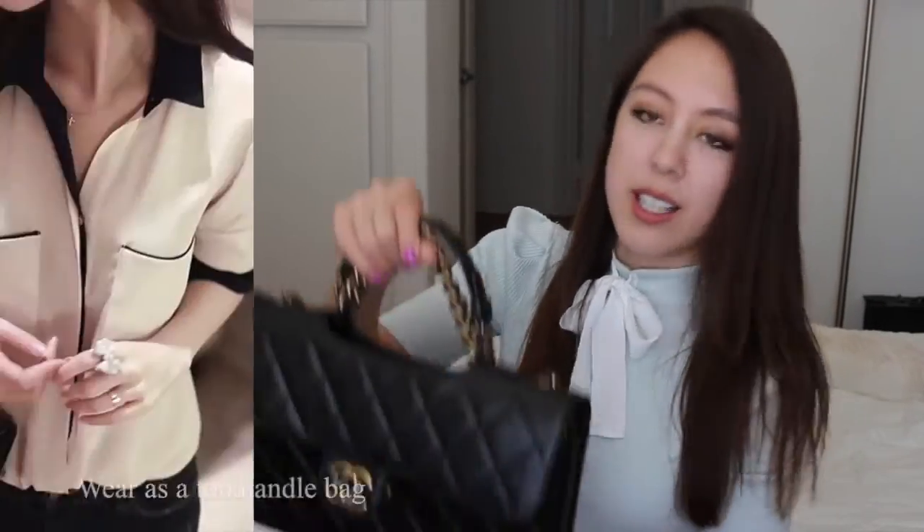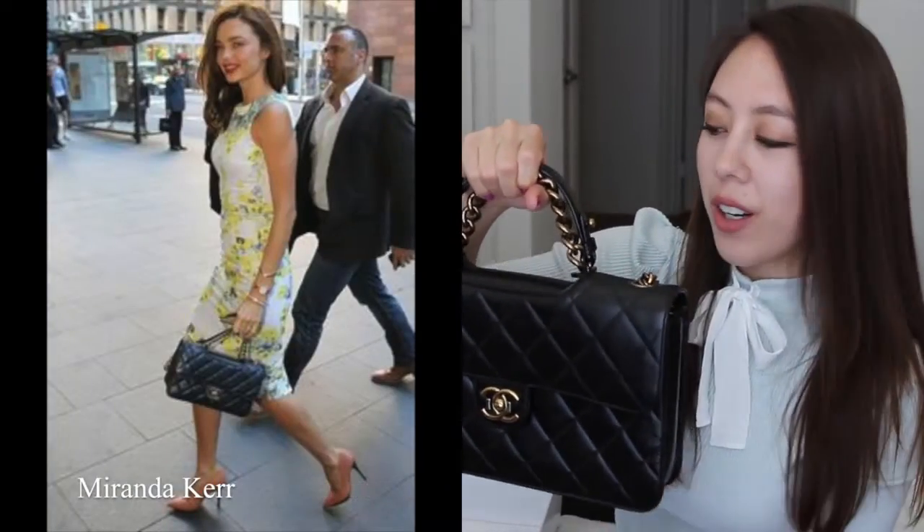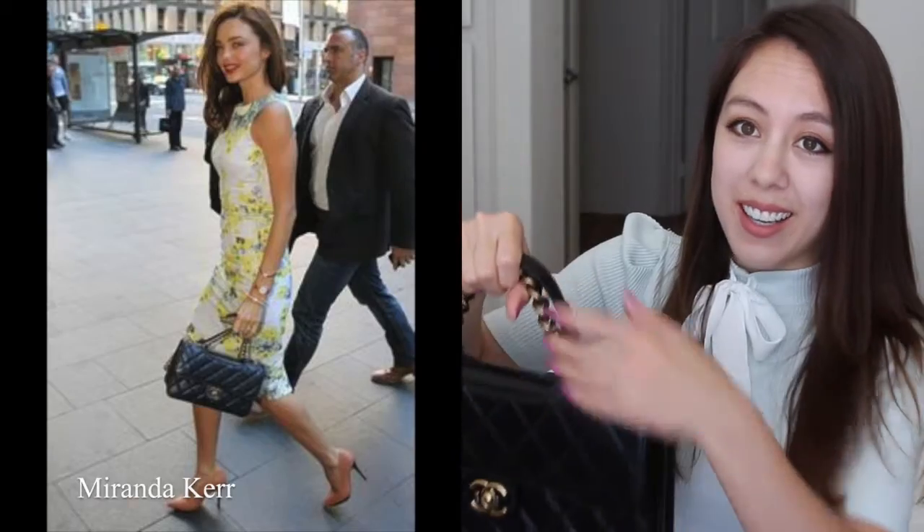This bag is quite versatile and can be worn in various ways. You can carry it as a top handle bag — if you Google the Chanel Perfect Edge Flap Bag you'll see some celebrities carry it like this. I saw a picture of Miranda Kerr carrying it this way.